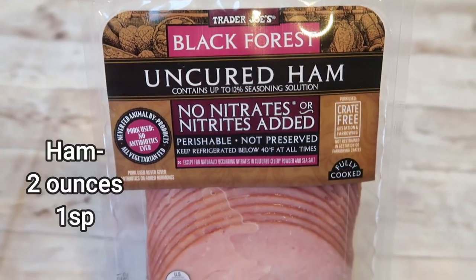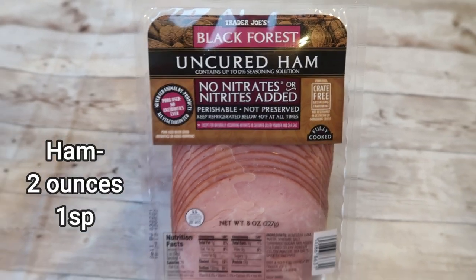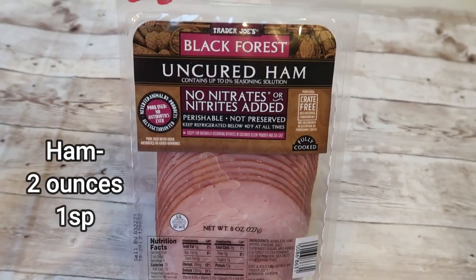I always have lunch meat on hand because this is another really good option for a quick on-the-go protein packed snack. Sometimes I'll just grab a few pieces and eat them on the go. Sometimes I'll roll them up with a string cheese, or put a little bit of Laughing Cow cheese in the middle and roll it up. It's also really good with a dill pickle spear for zero points rolled up in the lunch meat. Ham, turkey, you name it — it can even be zero point if it's a zero-point chicken breast or turkey breast.